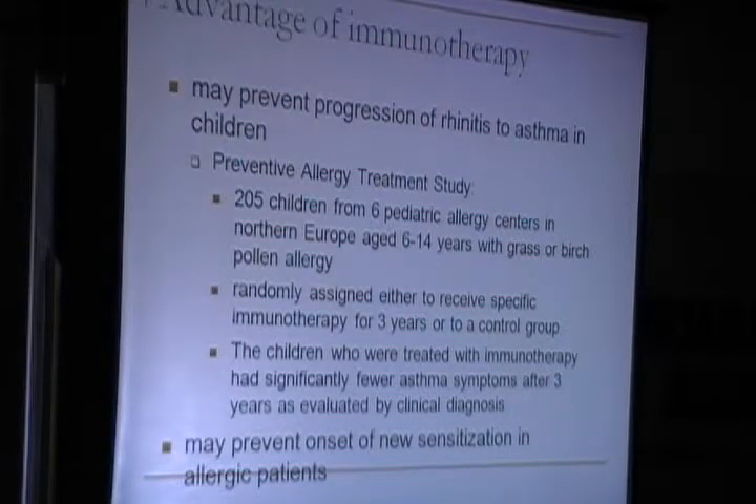Advantages of sublingual immunotherapy include that it may prevent the progression of rhinitis to asthma in children. In the Preventive Allergy Treatment study, 205 children aged 6–14 years from 6 paediatric allergy centres in northern Europe with grass pollen allergy were randomly assigned to specific immunotherapy for 3 years or a control group. Children treated with immunotherapy had significantly fewer asthma symptoms after 3 years. It may also prevent onset of new sensitisations in allergic patients.